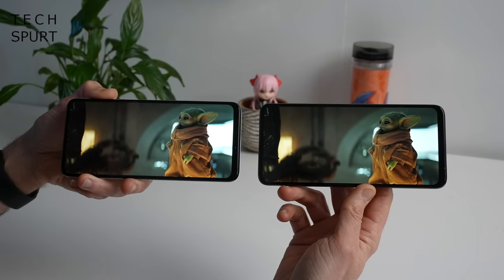Here's a full unboxing and side-by-side comparison for you. And for more on the latest and greatest tech, please do subscribe and ding that notifications bell. Cheers.